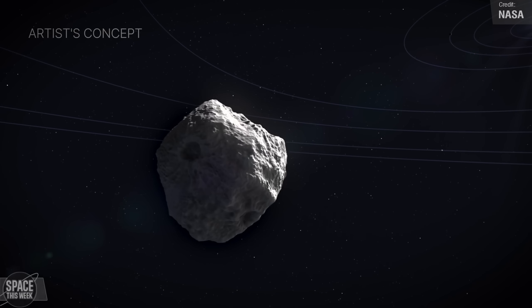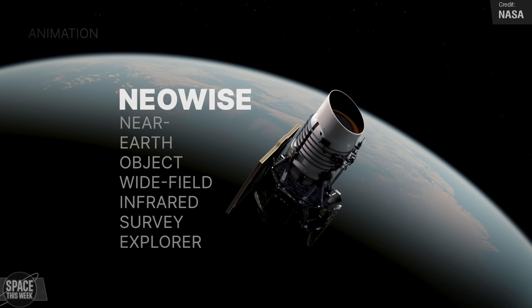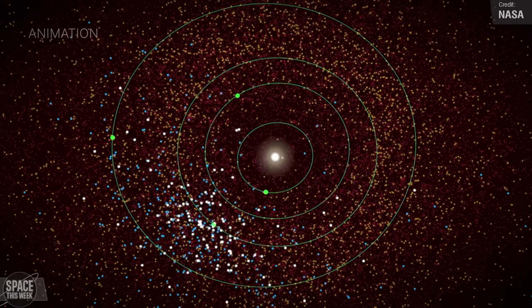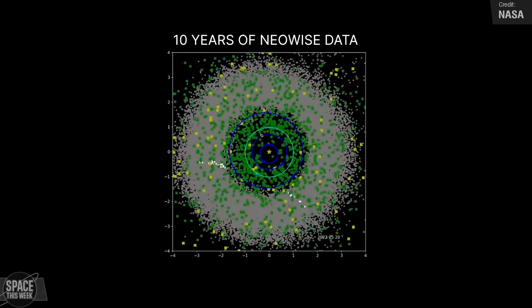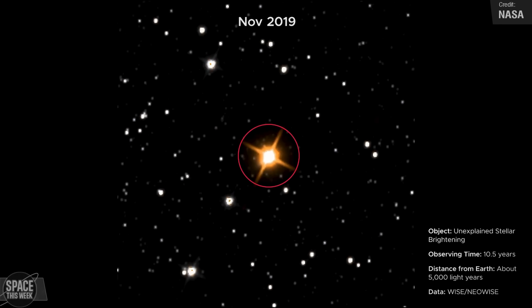After the original WISE mission concluded, the satellite was repurposed to look for asteroids and comets that could come close to Earth, and it was renamed NEOWISE — Near-Earth Object Wide Field Infrared Survey Explorer. NASA teams observed over 150,000 objects in the solar system, helping to expand our database of asteroids and comets and our understanding of how often Earth gets passed by them.